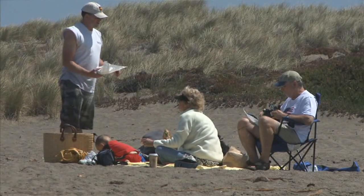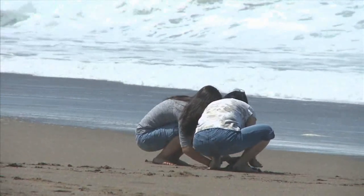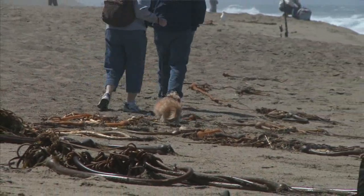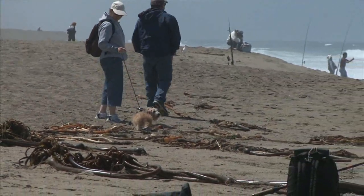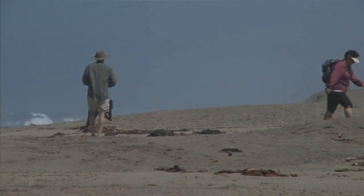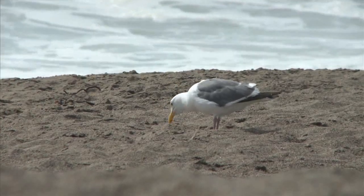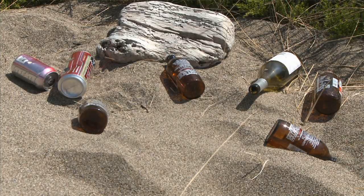For thousands of years, the snowy plover has nested and bred right on the beaches very successfully. As we've come along as bipeds — humans — we've used the beach for our own recreation, for development, and we've brought in our pets. Just being on the beach has attracted other predators, which makes it really tough on the snowy plovers for many different reasons: predation, habitat loss, as well as habitat destruction.